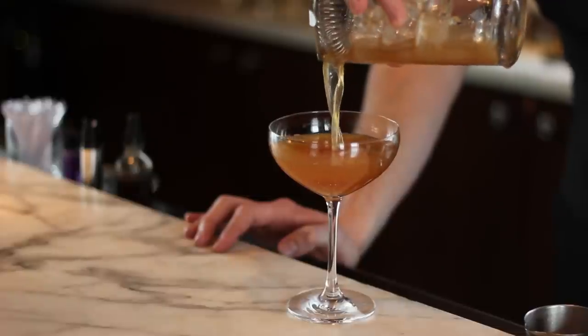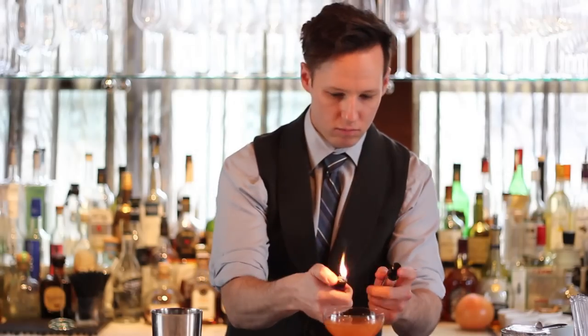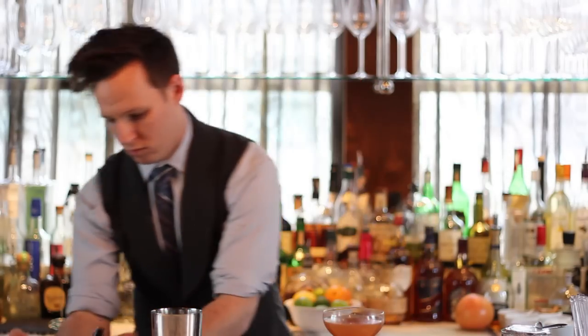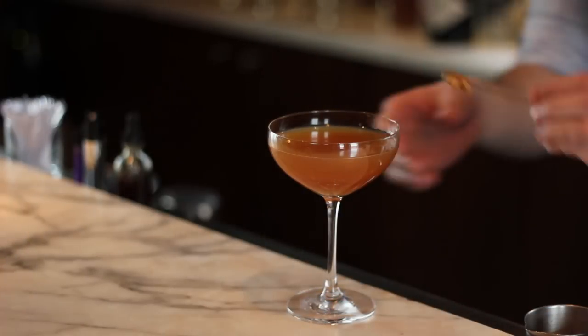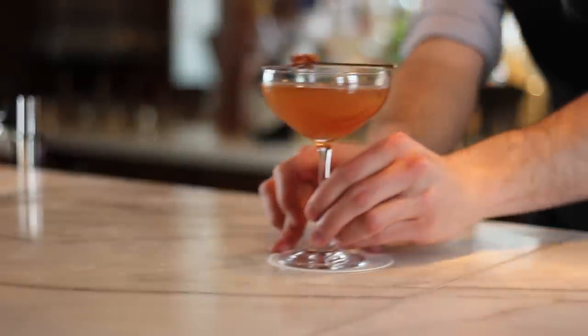Then I strain into the coupe glass. Then I flame the walnut bitters over the top to give you that smoky walnut flavor, and then place a house-made candied walnut, which I make in house myself. And this is The Foreigner.